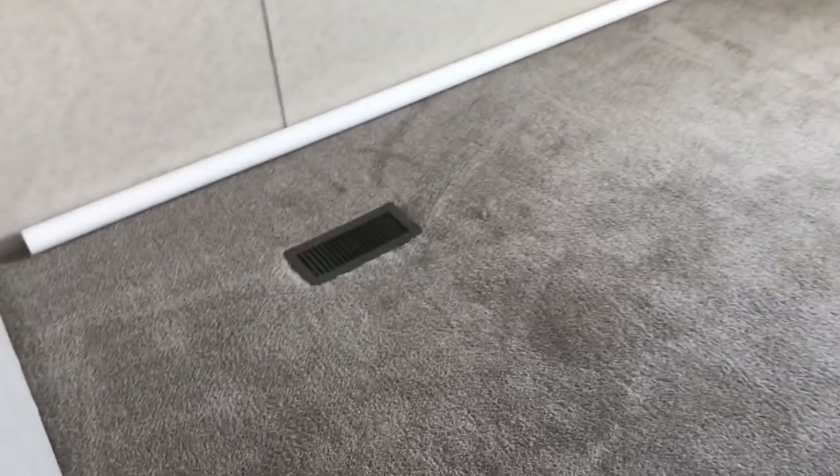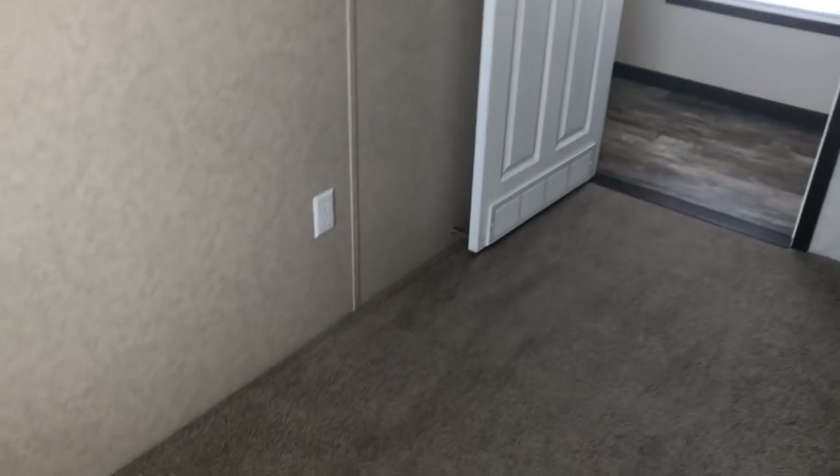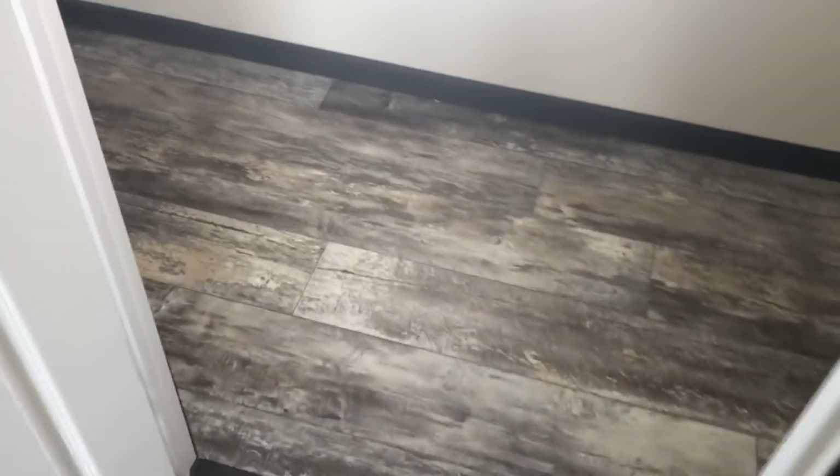Here's your first guest bedroom. Good size walk-in closet for a guest bedroom, which is another feature that's sometimes hard to find in a single wide.